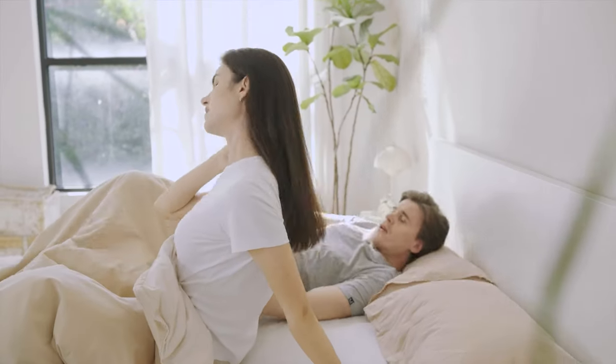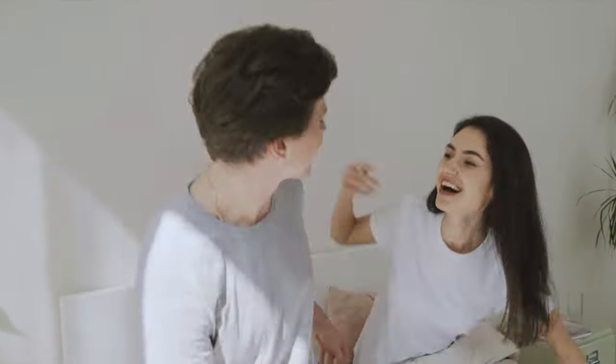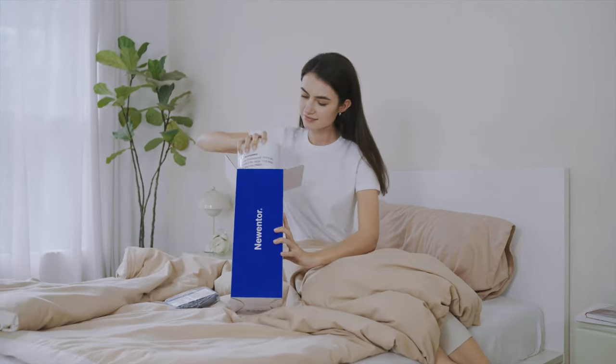Waking up with neck pain — sleeping on the wrong pillow can cause painful days. At Nuenter, we invented the Morpheus pillow, packing all the magic into a little blue box.